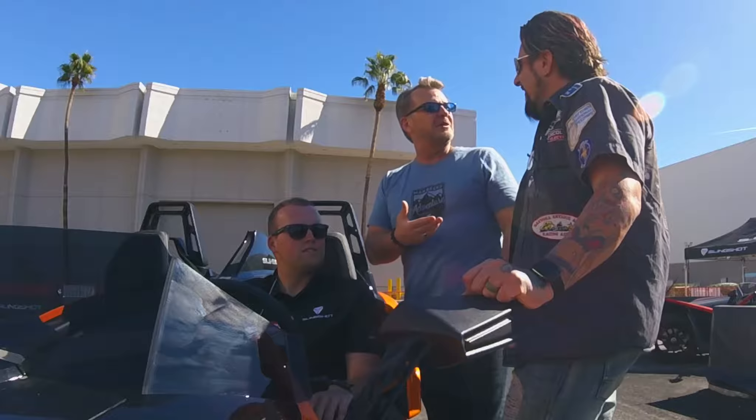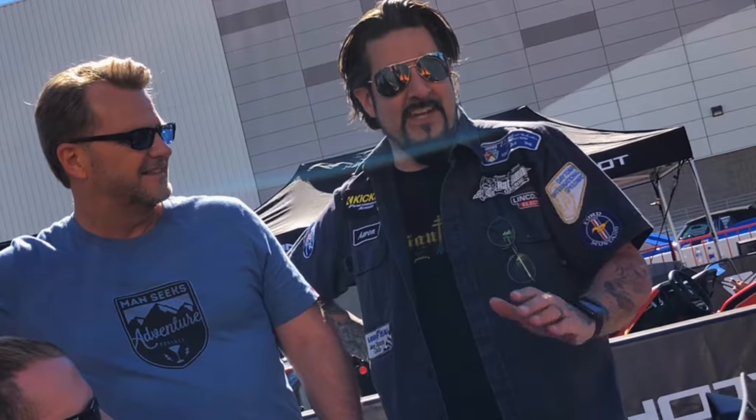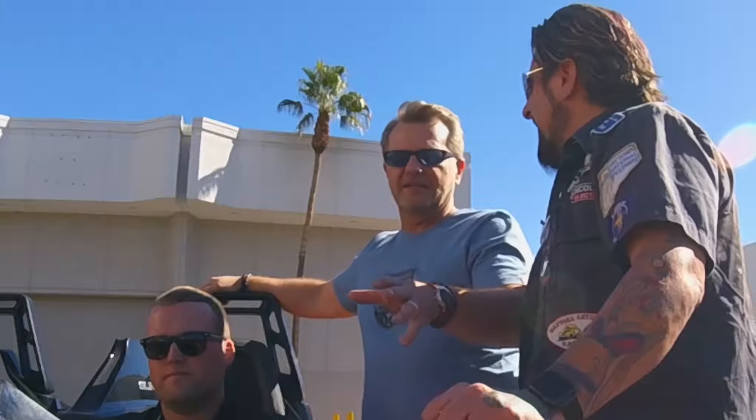Did you know they had a GM motor in them? I did, yeah. I've been looking at these for a while — I'm really fascinated by them. Because I live on the California-Nevada border, I think I only need a helmet in one state. Really cool styling on these.